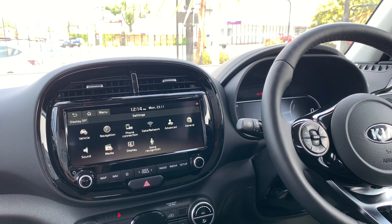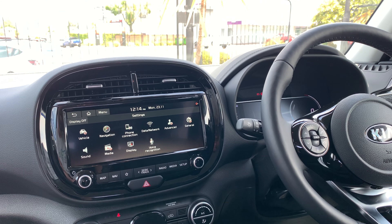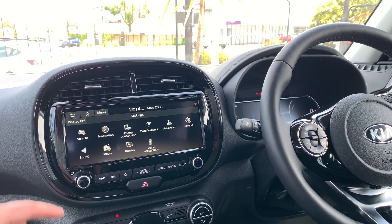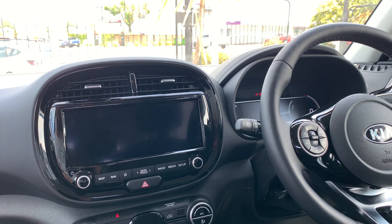Moving inside the Kia Soul EV, you've got a lot of features that can make us really happy as drivers. We've got a clear driver information display with a heads-up display as well, and a massive centre screen, which can be a bit distracting at night, but you've got a great option to just turn that off and keep your eyes on the road.